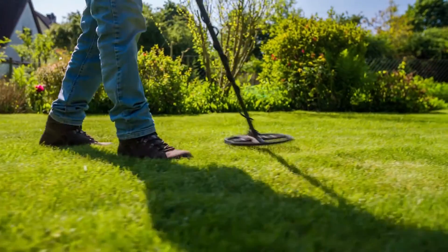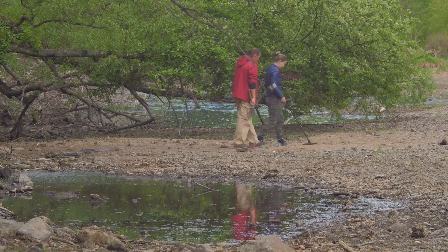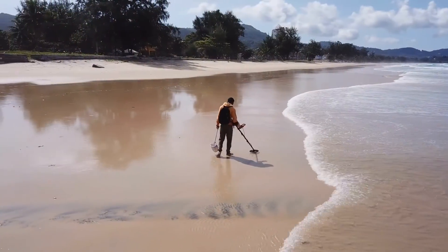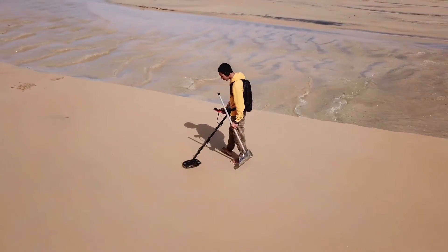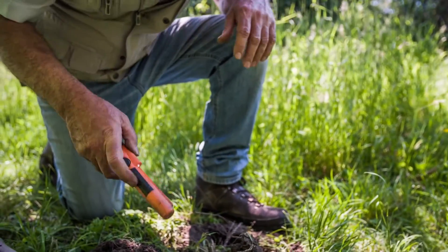Metal detectors can be great fun — hunting for treasure is, after all, an exciting hobby with the lure of finding potential riches. But they can also be practical, allowing you to gather up discarded nails, screws, and other supplies, or even helping you locate an important relic or memento that might have gotten accidentally buried on a job site. After careful evaluation and some hands-on detecting time, these are my recommendations for the best metal detectors, plus buying advice so you can find the right one for you.